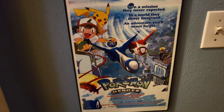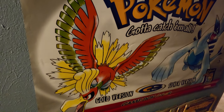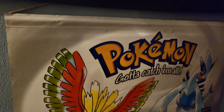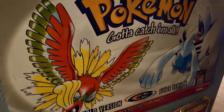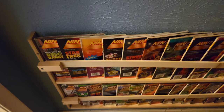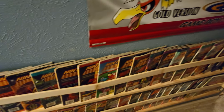This is my poster for Pokemon Heroes — it's my favorite Pokemon movie. And right here is a store display for Pokemon Gold and Silver. This was hung in an actual Toys R Us back in the year 2000 when the game was first released, and now it's mine. Below those, you will see a custom magazine rack with all of my issues of Nintendo Power that I currently own. I do plan on getting more.